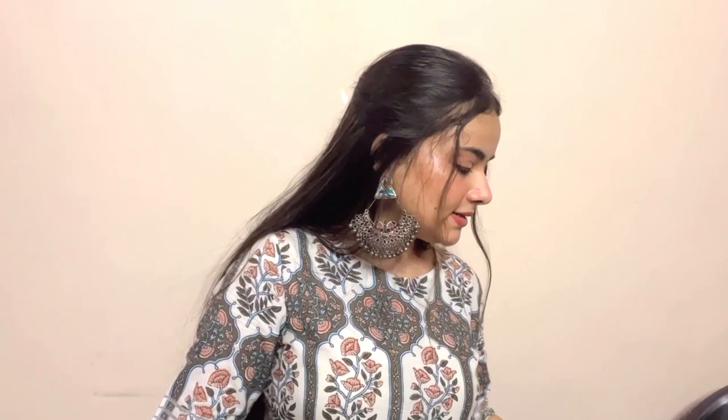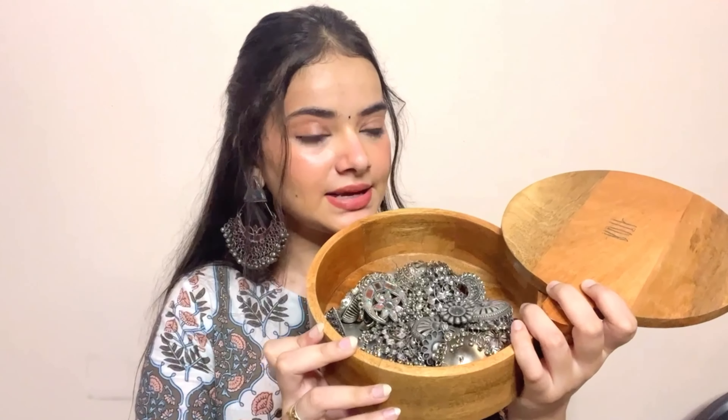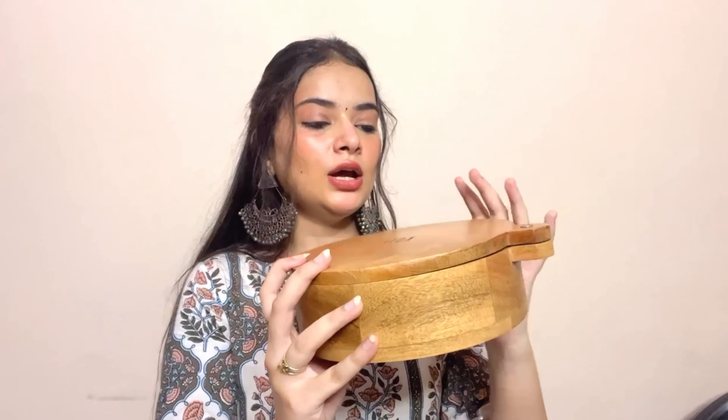For home items, I have things from Market 99, Westside, and Chumba. The first is a very sweet decorative box from Chumba in a beautiful floral pink color with the message 'good things are going to happen' — it holds rings. The second is a wooden roti box from Westside that I use to store all my earrings.